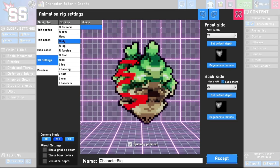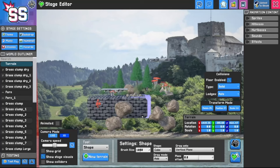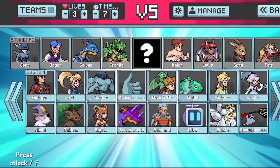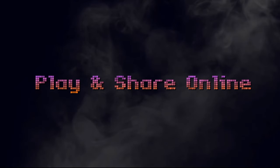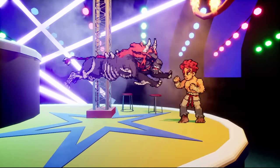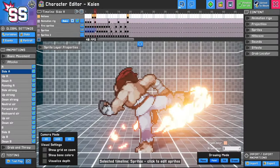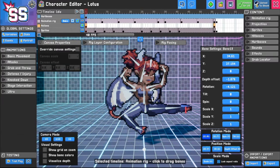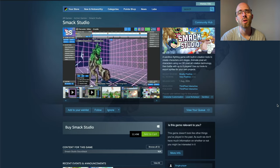We're closing today's episode with a very creative game: Smack Studio, a sandbox fighting game with built-in creation tools to create characters and stages. You can animate pixel art characters using their 3D pixel art rotation technology and then battle with up to eight players. You can even use the tools to export sprites for your own projects. The game just came out of about a year of early access and people love it. If you're into the fighting genre and want to try your hand at making your own brawler, you can do that for 12.50 euros on Windows.